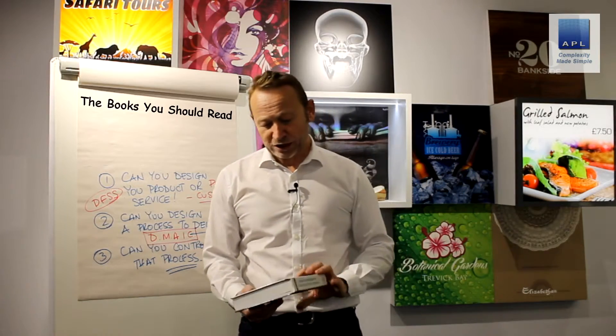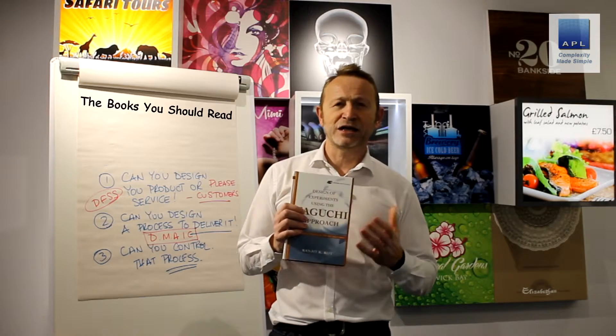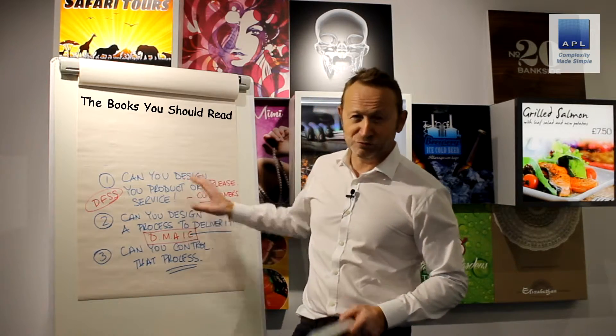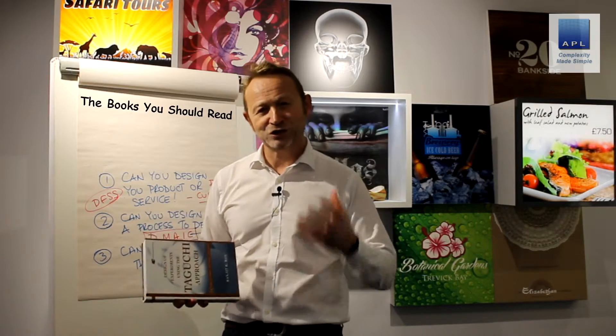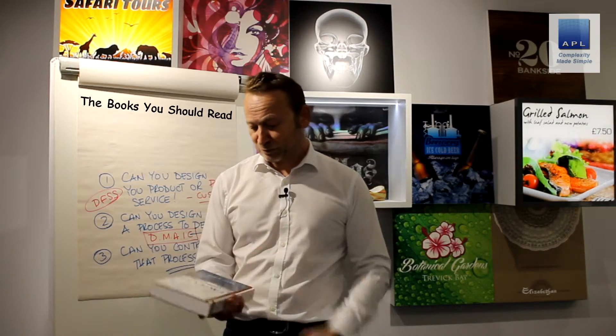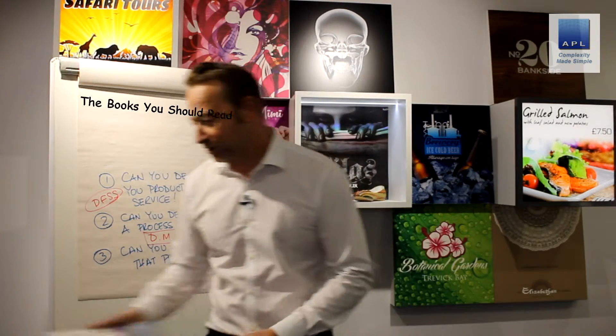Then we get a little more statistical. This is a book about Design of Experiments covering Taguchi's approach, written by Ranjit Roy. I'd advise reading anything by Taguchi — it links into what Juran talks about, and some of the great Design for Six Sigma work was done by Taguchi. His design of experiments techniques are very practical, quick, and easy to understand. For me this is a reference book — I'm often found thumbing through it when I'm stumped with a particular problem.